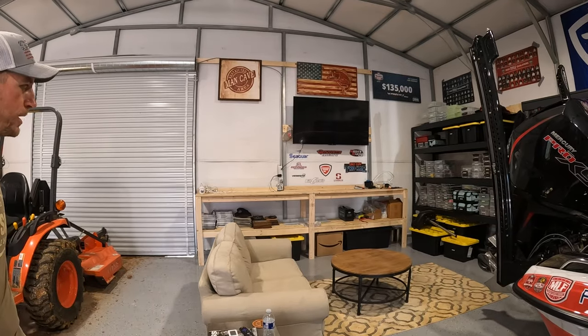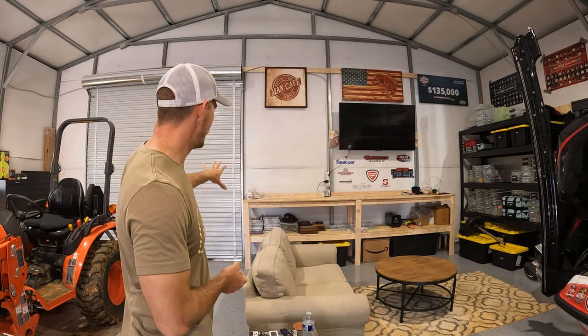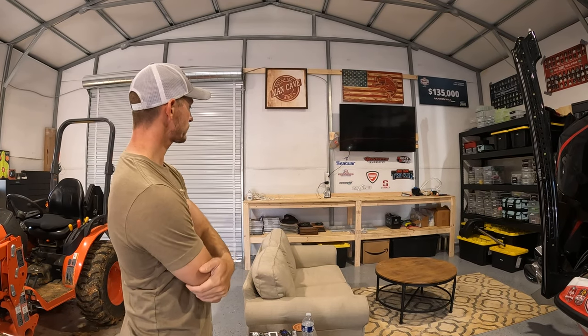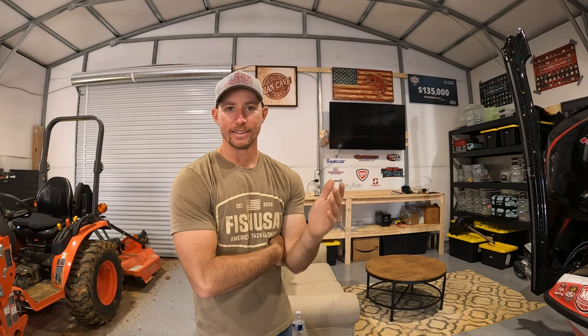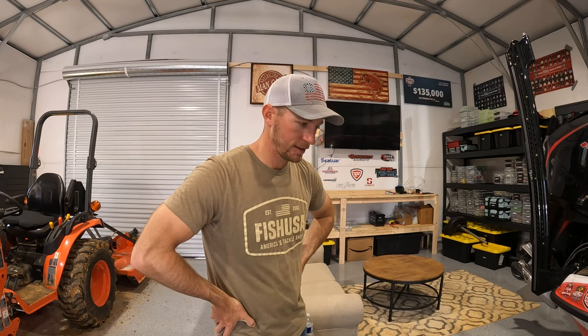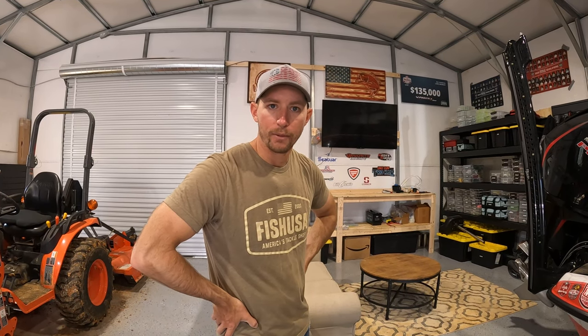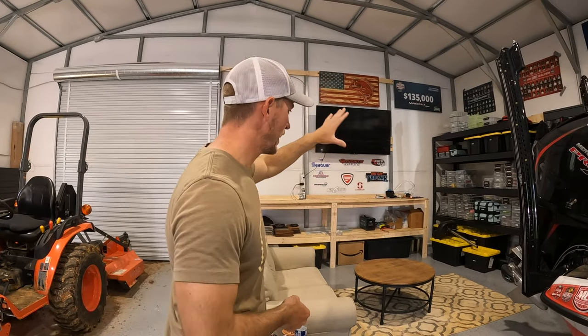I built a little workbench back there and that's going to be my tackle workbench — I can tinker on baits, work on different things, change out treble hooks, all that on that little bench. Of course you got to have a TV. That's where I watch all my YouTube, all my fishing shows. Whenever I'm out here sitting in the boat rigging up tackle, I can pull up YouTube right there, let it play in the background, do a little research on bodies of water, watch the games — whatever we want.